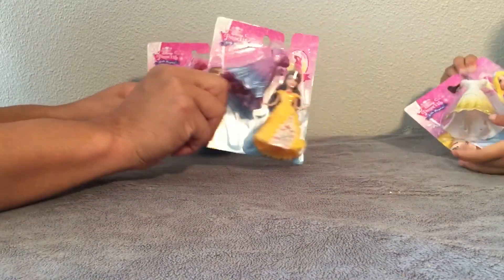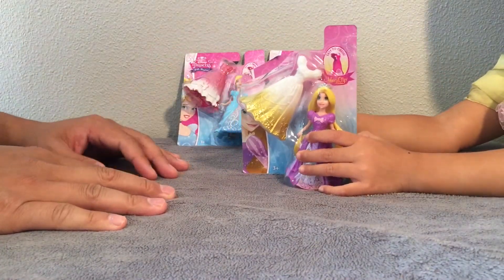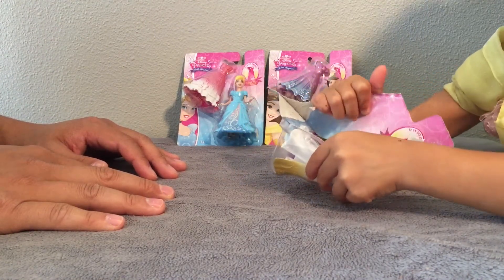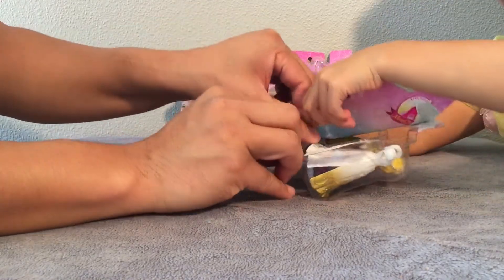Let's open Rapunzel. I can't open it. Okay, so we're going to go ahead and open Rapunzel first. If you need my help, let me know. Oh my goodness, how exciting. Okay, let me help you a little bit. There we go.